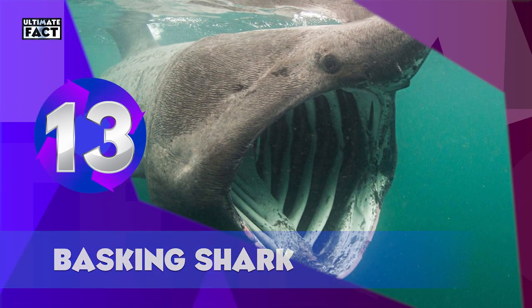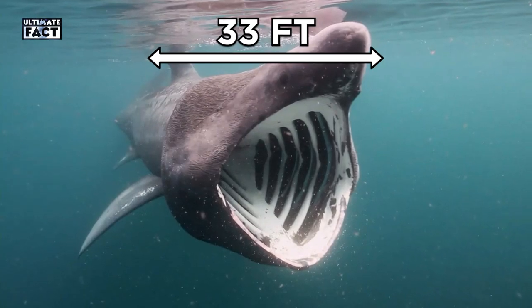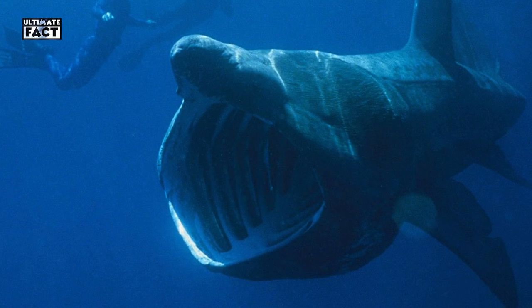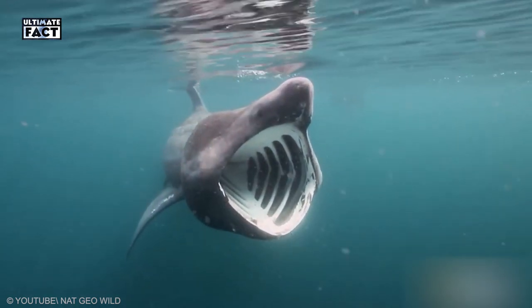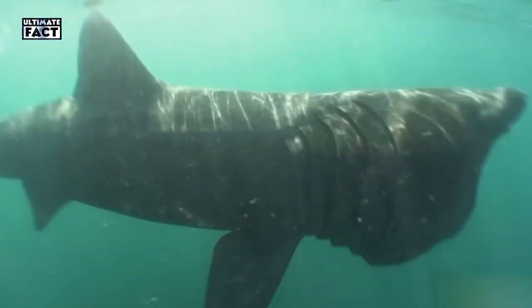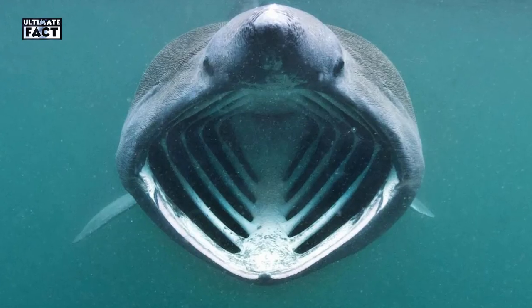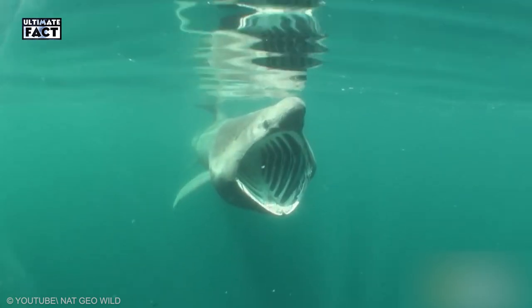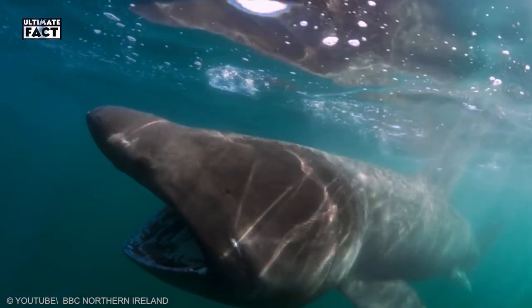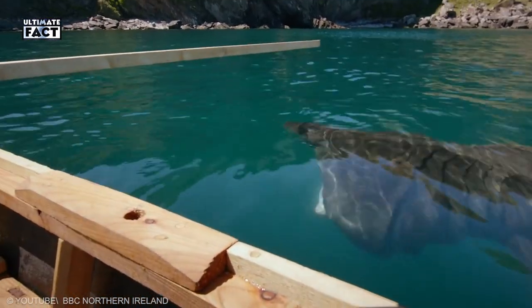Basking Shark. Basking sharks are the second-largest fish in the world. They grow up to a length of 33 feet. This large size and wide-open mouth make a dangerous-looking animal. Actually, they're a filter feeder and not at all aggressive. Fish are the main food and they never attack humans. Their snout has a conical shape with slits that help to open the mouth so widely. Basking sharks open their mouth while they travel in the sea and their body filters out all the water. In that way, basking sharks get enough food.